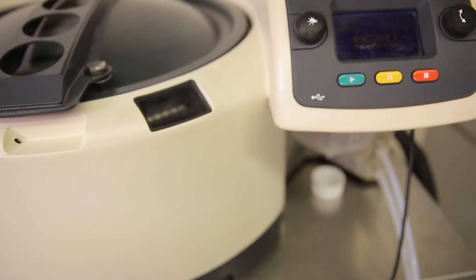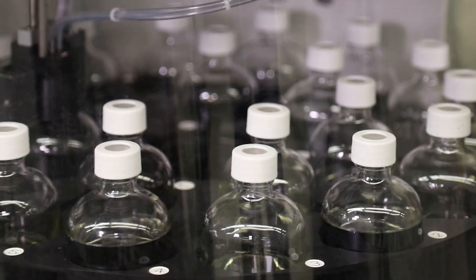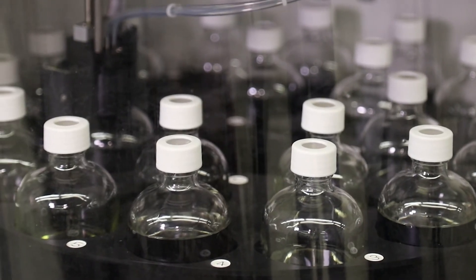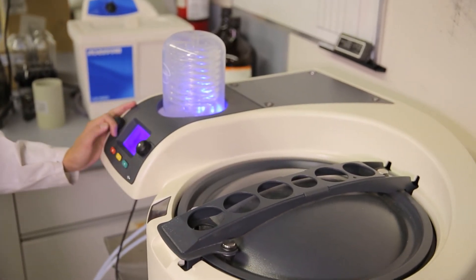We can take 50 mils to near dryness in 22 minutes, and we can do that for 18 samples at a time — that's the real beauty of the machine. Everything we do is geared towards cleanliness and reproducibility, and between the ACE and the rocket, we're getting those things in our lab, which allows us to service our customers in a much more efficient manner.